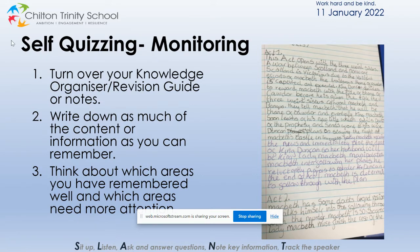The monitoring phase involves the students attempting the learning task whilst reflecting on what is going well and what maybe isn't and needs changing. For the self-quizzing technique, the student should turn over their knowledge organiser or revision guide or notes so they can't see them. They then need to write down as much of the content or information as they can remember, and if they can do that in their black pen. Throughout this phase they should be thinking about which areas they have remembered well and which areas need more attention.